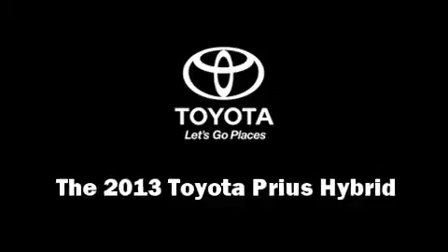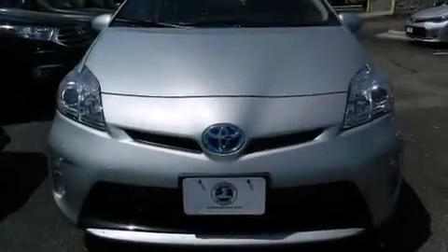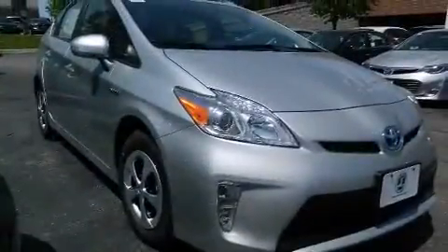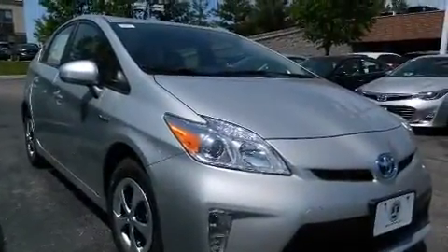The 2013 Toyota Prius. Smooth gear shifts are achieved thanks to the 1.8-liter four-cylinder engine, providing a spirited yet composed ride and drive.